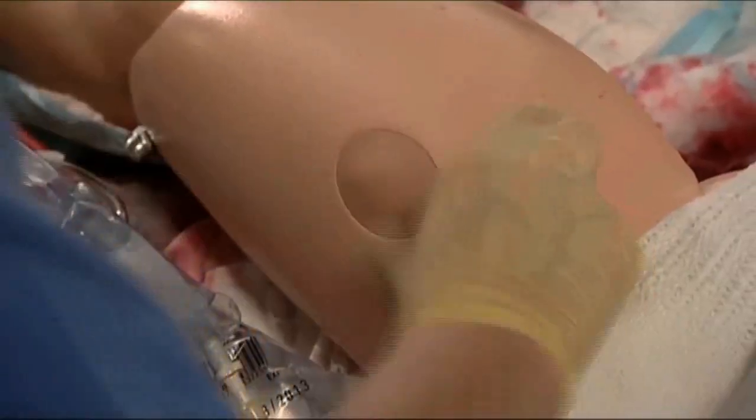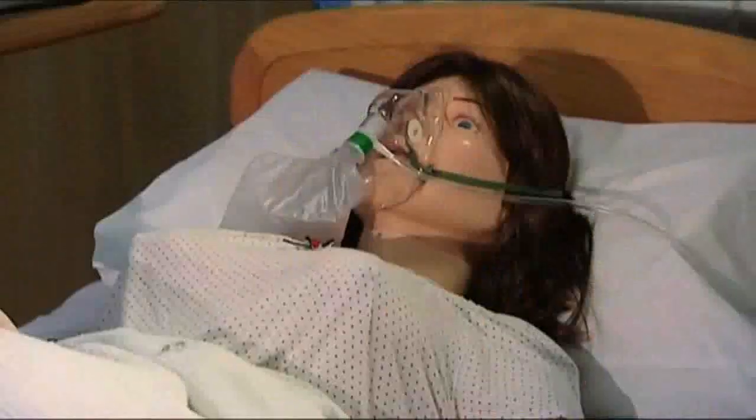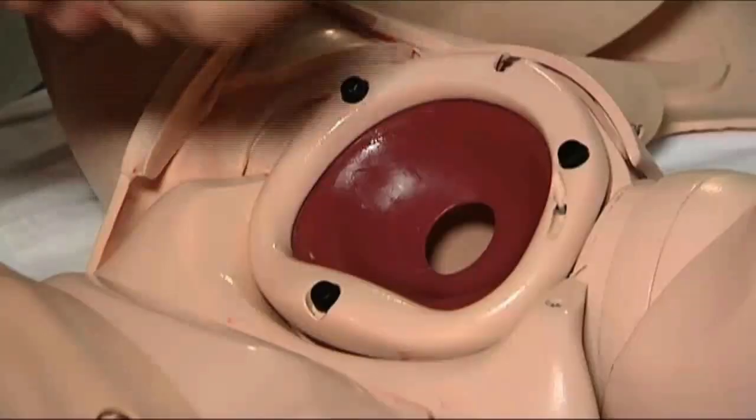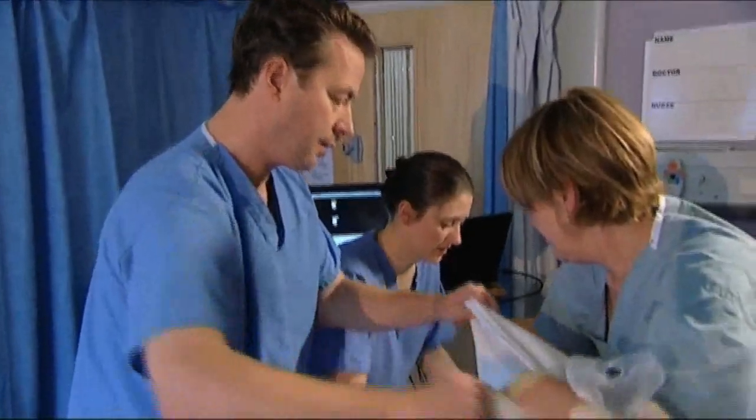Learning how to make quick decisions during childbirth can make the difference between life and death. SimMOM is the latest innovation in maternal simulation. It combines computer technology with anatomical accuracy to reproduce realistic scenarios.